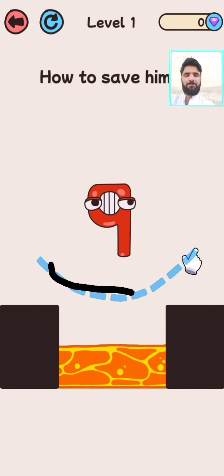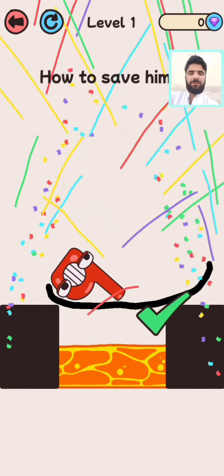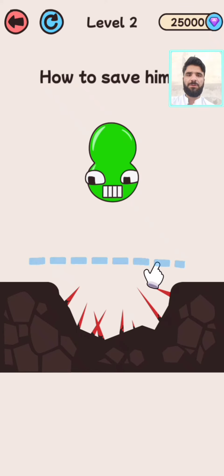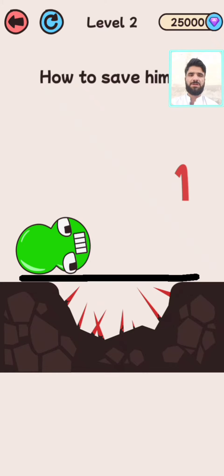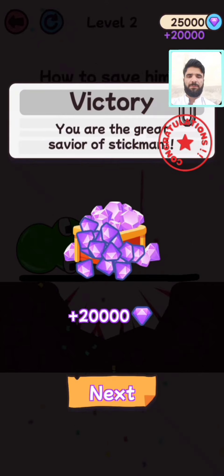How to save him? Save him like this, and level one is complete. Now we are in level number two. How to save him? Save him like this, and level two is completed.